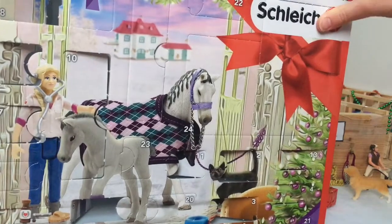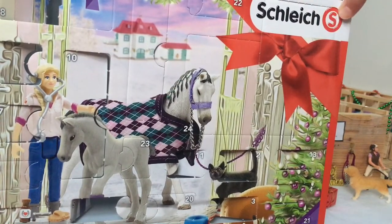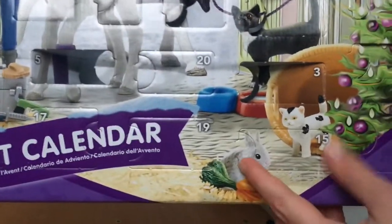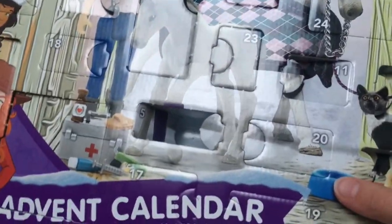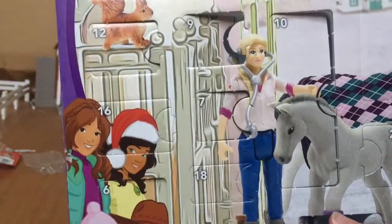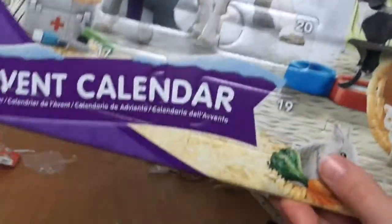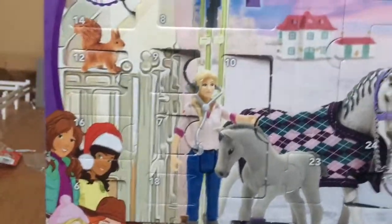Let's find day 15. Yeah, it's day 15. I found it. It is right down here, day 15, and it's like that long, that wide. So I think we're going to get the carrots. I really think we're going to get the carrots. Maybe the food and water dishes, or maybe one of the vet supplies, or any other animals. But I probably think we're going to get the carrots. It's always nice to have little bits of feed.